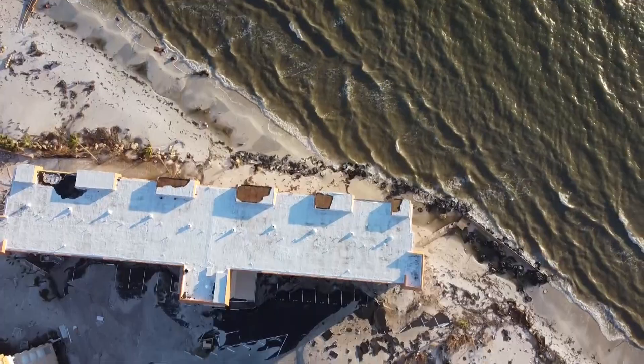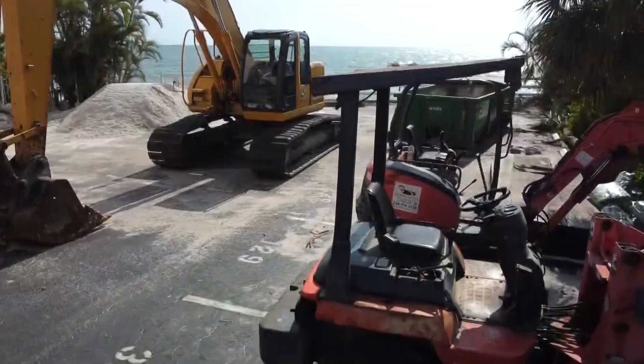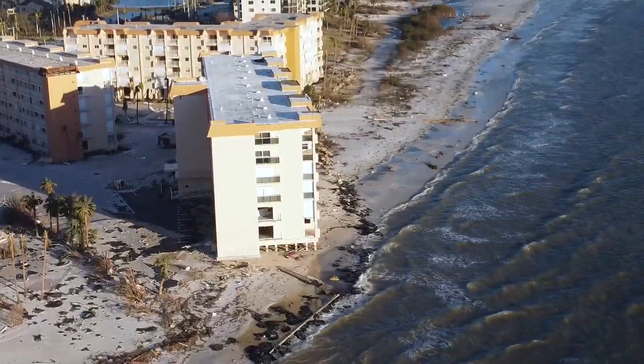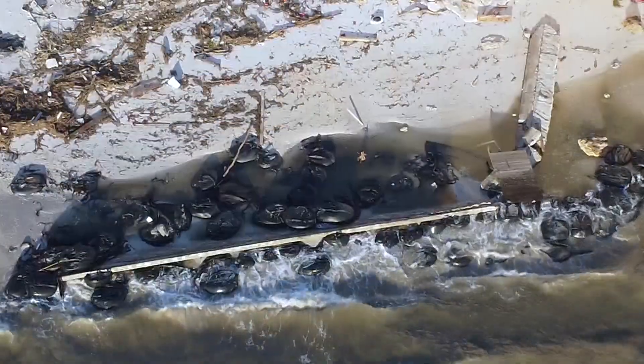I've been following the work of residents here since the springtime. They were trying to get permission to build a seawall to protect their building, but because of turtle season, all they could use were sandbags. Ian eliminated the 15 feet of sand that separated them from the Gulf to just inches.